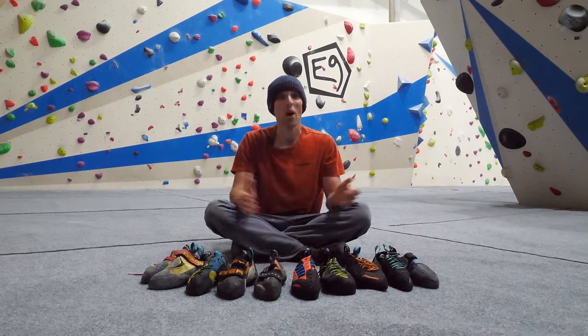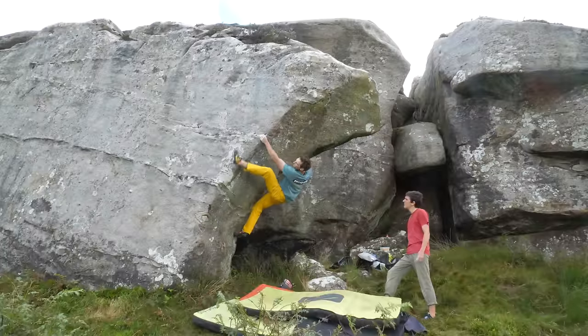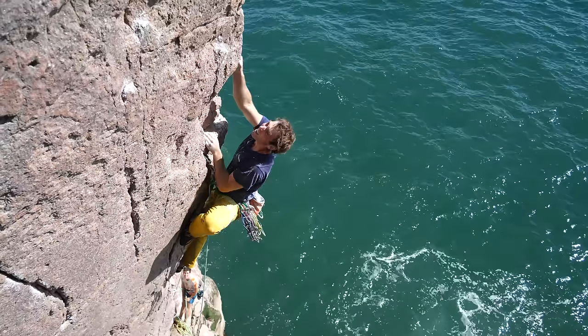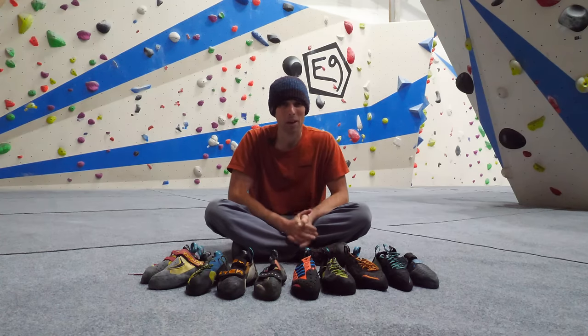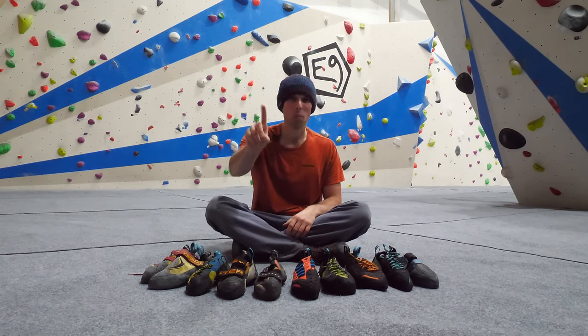Every climber wants a shoe that can do everything — a shoe that can climb indoors, outdoors, big walls, boulders, sport climbs, track climbs, every angle and every rock type. But is there such a thing? Is there one shoe to rule them all?